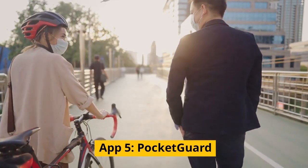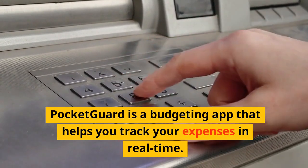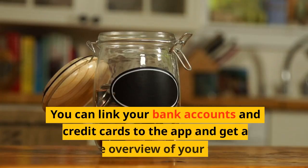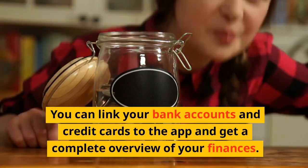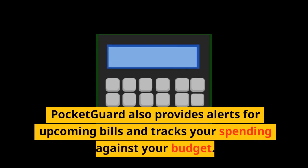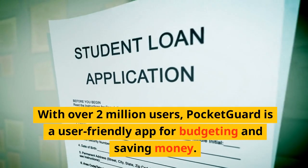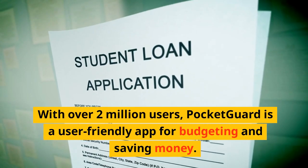App 5: Pocket Guard. Pocket Guard is a budgeting app that helps you track your expenses in real time. You can link your bank accounts and credit cards to the app and get a complete overview of your finances. Pocket Guard also provides alerts for upcoming bills and tracks your spending against your budget. With over 2 million users, Pocket Guard is a user-friendly app for budgeting and saving money.